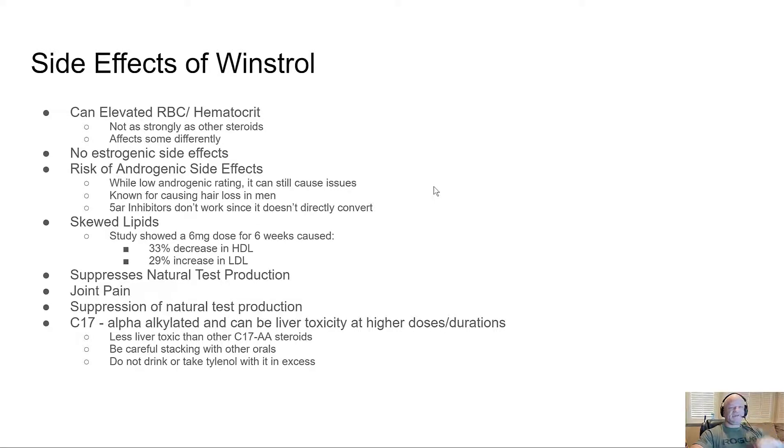Side effects of Winstrol: it can elevate RBC and hematocrit, though I've never noticed any. It's not as strong as other steroids in this regard, and it affects people differently. Most of the time when I see people with hematocrit issues, it's not so much the compound as it is dehydration. If you drink plenty of water, a lot of times you will not have those hematocrit issues. It does not convert to estrogen directly or indirectly — no estrogenic side effects.